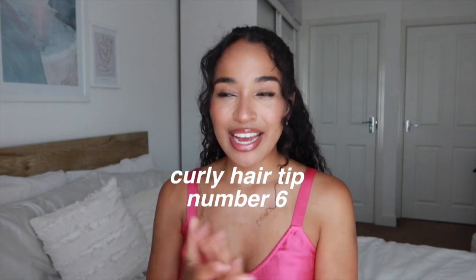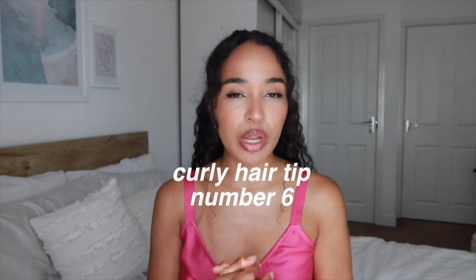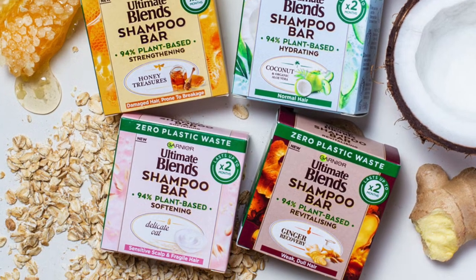Tip number six is about shampoo. In the last tip I mentioned that I did shampoo a couple of times while I was away, and the others were co-washes. When I was shampooing, it was really important to me to use something sustainable that fit in my luggage and didn't contribute to my liquid limit. So I was actually using a shampoo bar from Garnier. These are great when you travel because they don't contribute to your liquid limit, they're sustainable, they don't contribute to any waste, they take up hardly any space in your bag, and they work.